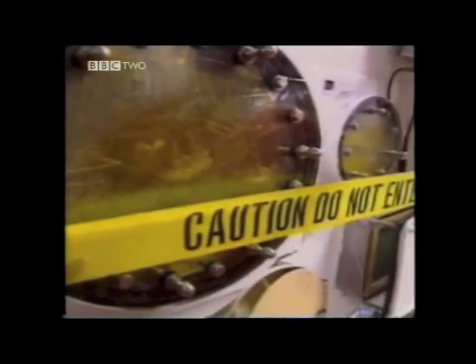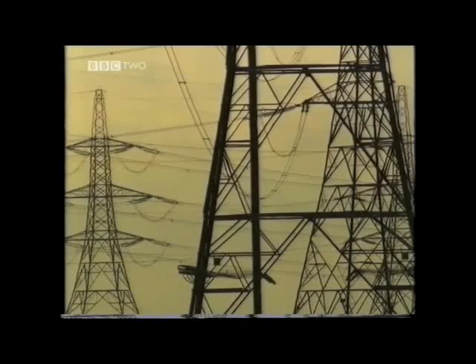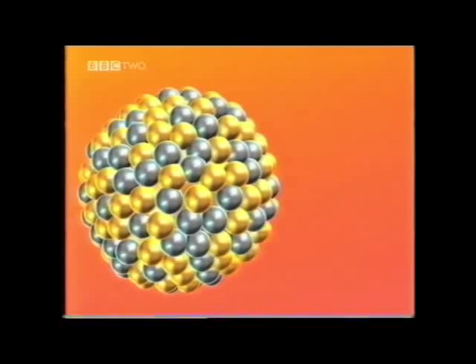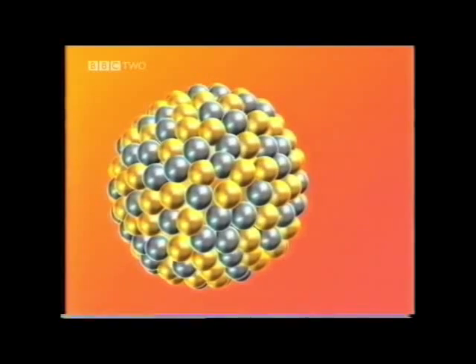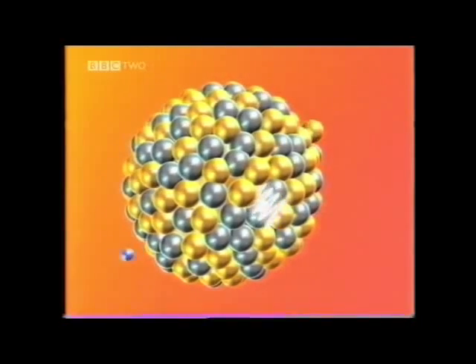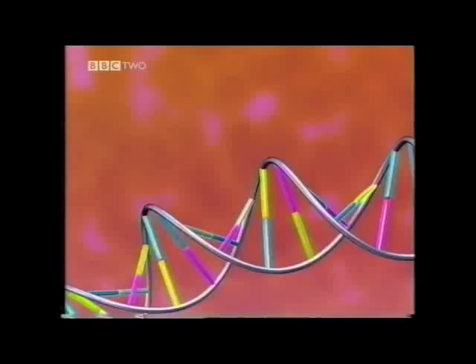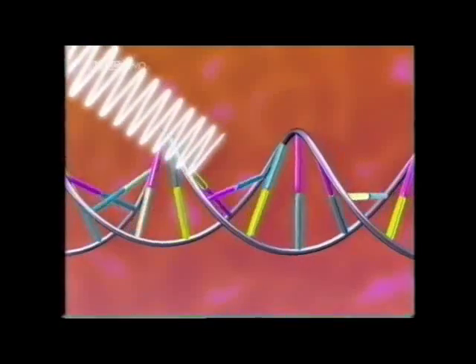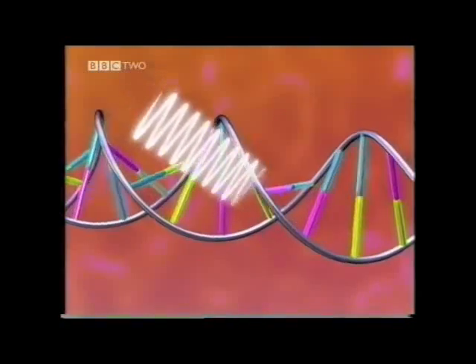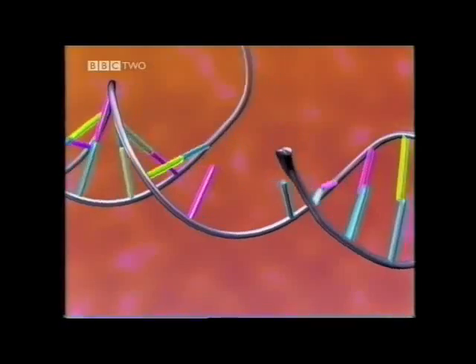There are low levels of radioactivity around us naturally. Atoms are radioactive when their nuclei are unstable. In order to become stable, they need to lose energy, and they do this by emitting nuclear radiation in the form of alpha, beta or gamma radiations. Nuclear radiation can be dangerous because it can damage the DNA in our cells, leading to health problems ranging from nausea to cancer.